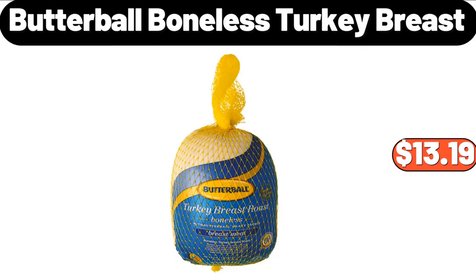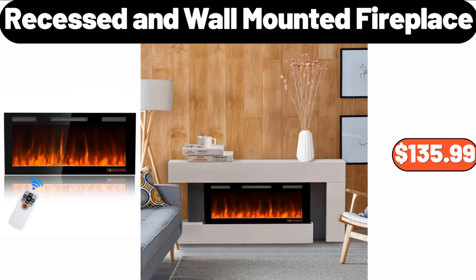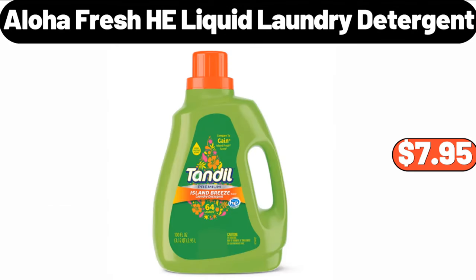Butterball Boneless Turkey Breast, $13.19. Automatic Soap Dispenser, $15.99. Recessed and Wall Mounted Fireplace, $135.99. Aloha Fresh Heliquid Laundry Detergent, $7.95.